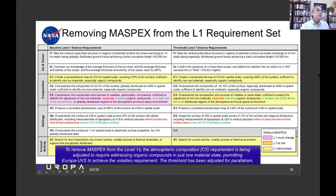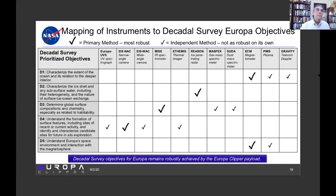Just to wrap up, this chart shows the decadal survey prioritized objectives for Europa in the first column, and then check boxes — whether primary or additional methods — for achieving these various objectives. We continue to be a robust mission. We continue to expect that we will have the full payload complement, but if we don't fully get there, we're still robustly achieving the decadal survey science.